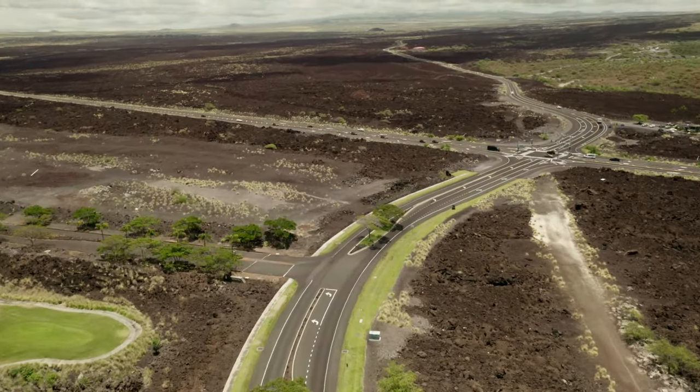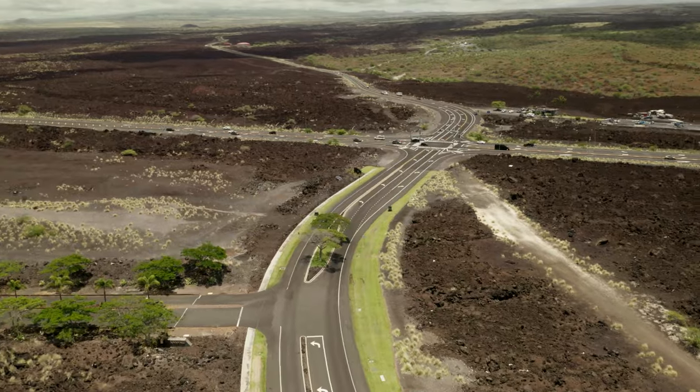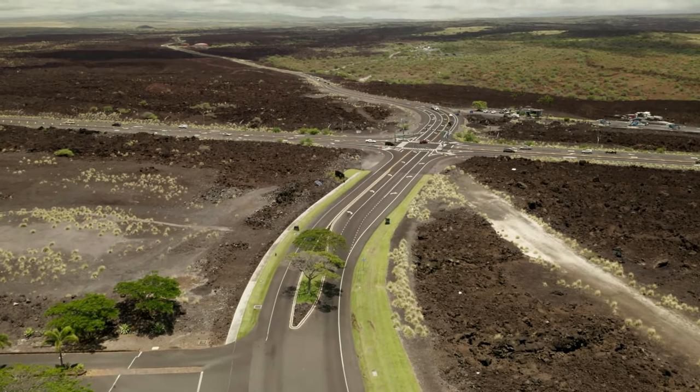The resort forms a U-shape, so straight ahead is the exit to the main highway.